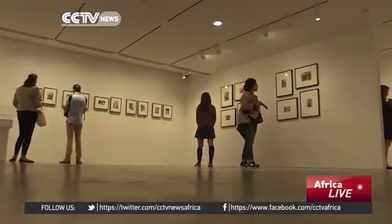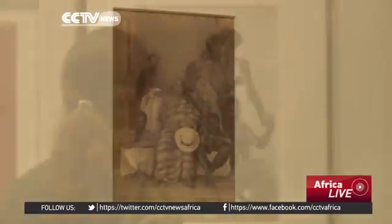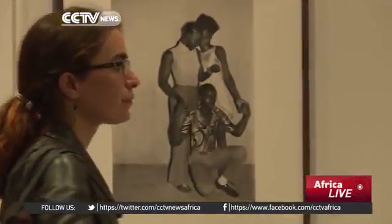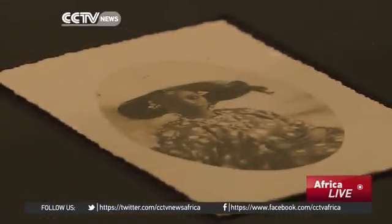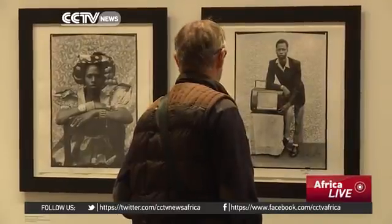With nearly 80 pictures on display — from formal studio shots of people dressed in their best to more theatrical modern poses — the curators show how conventional portraits starting in the 19th century gradually evolved in setting and style by the 1970s.